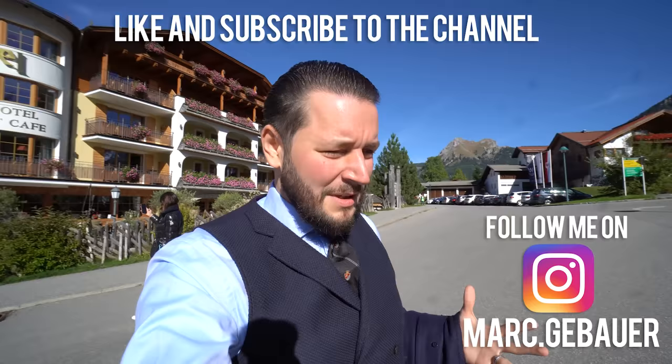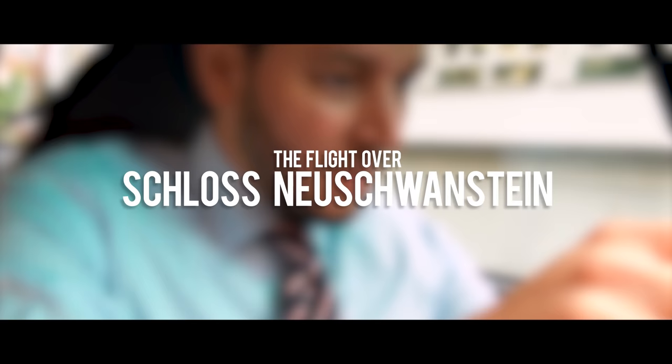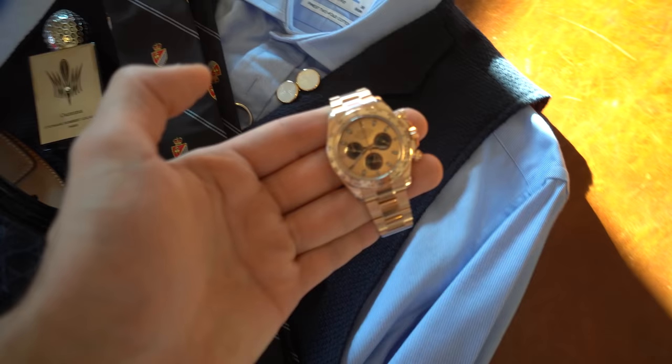Not this hill but a similar one, and this is why you need some special clothes — that's why we'll start now with the outfit of the day. This will be the outfit of the day. I go with the Rolex Daytona in rose gold.